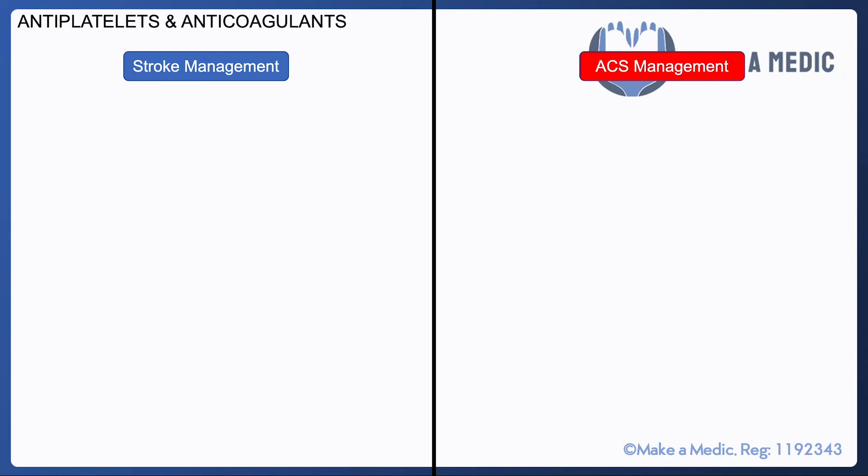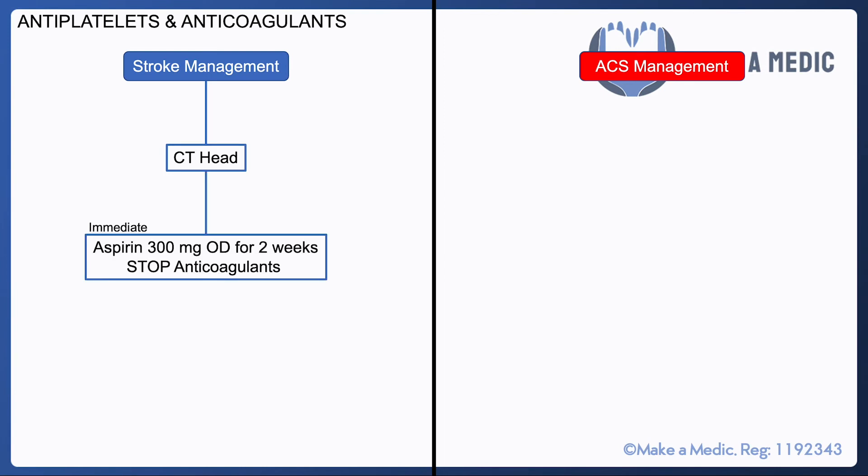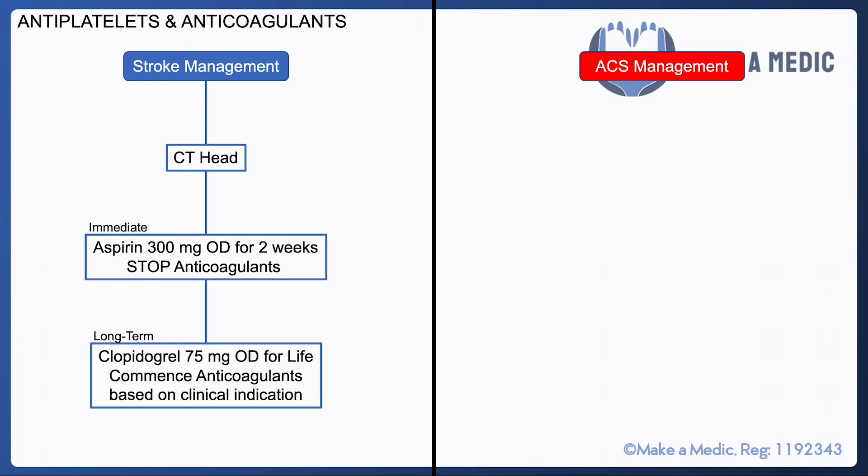At a finals level, students are expected to know critical drug doses and often confuse stroke and ACS management since both use similar medications. For stroke management: first do a CT head scan, then — provided hemorrhage is excluded — give aspirin 300 milligrams once daily for two weeks while stopping any long-term anticoagulants. After two weeks, switch to clopidogrel 75 milligrams once daily for life, and anticoagulants may be considered depending on the investigation findings.